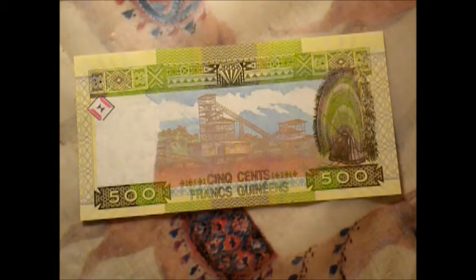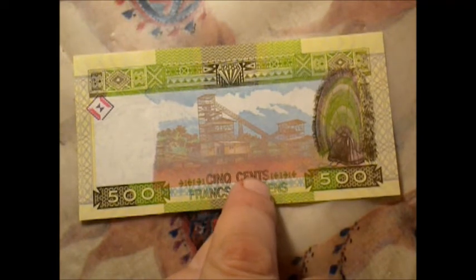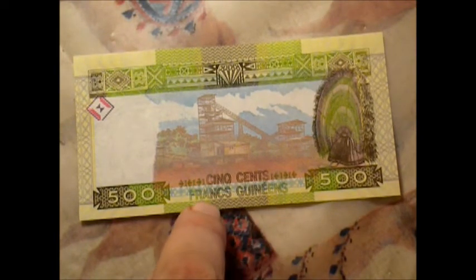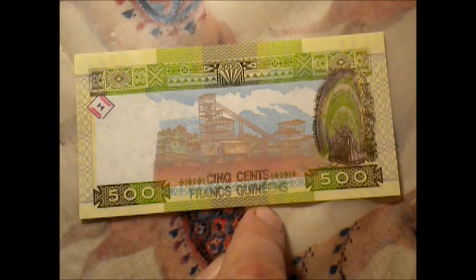Maybe some of you fellers on the internet could tell me exactly what I'm looking at, because it's confusing. It says the same thing down here — it says five cents, but then it says 'francs,' then it says 'guineas.' So is it francs or guineas or cents? Which one is it? Or is it all three of them at the same time? What the heck? I'm confused. Anyway, it is gorgeous regardless of the fact that I don't understand it.